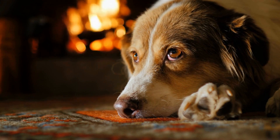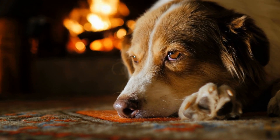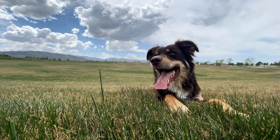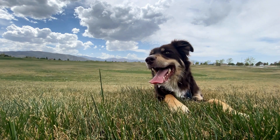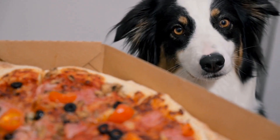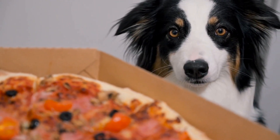Australian Shepherds thrive in natural environments, and incorporating the beauty of nature in your shots can enhance their elegance further. Photograph them in fields of wildflowers, among autumn leaves, or next to a serene lake. These backdrops will not only complement their natural beauty but also add depth and context to your photographs.